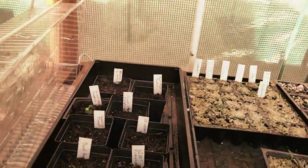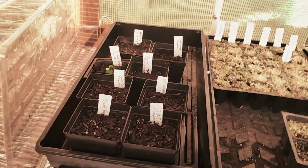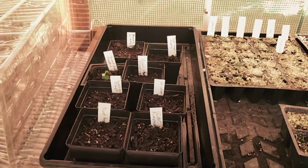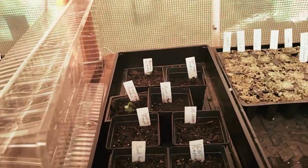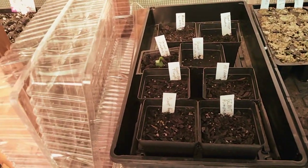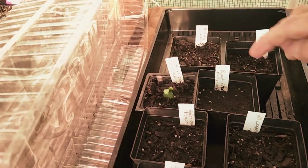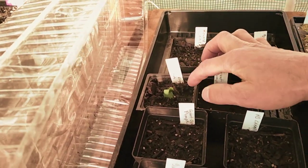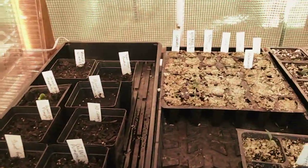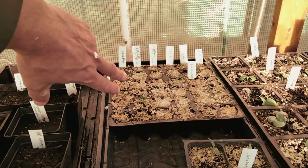I almost threw the towel on my giant pumpkins — they've been sowing for about four weeks. I had them initially in seed starter soil and they just didn't do anything. I transplanted them into the potting soil and sure enough one of the giant pumpkins sprouted. So this has been four weeks in the making — I'm really excited about the giant pumpkin. And then over here I've decided kind of last minute to plant some more peppers.